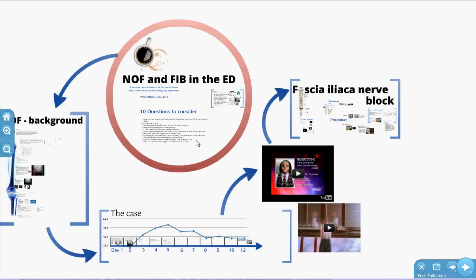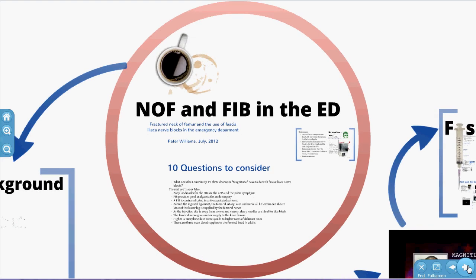G'day, my name is Pete and I'm a junior doctor at Metropolitan Melbourne Hospital in Australia. I'd like to talk about fractured neck of femur and fascia iliaca nerve blocks in the ED. There's a lot to cover, so sorry if it's a bit rushed. Let's just get started. We'll also be covering a bit of ultrasound in the ED.